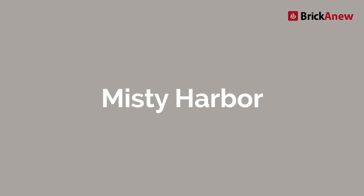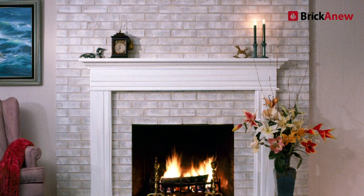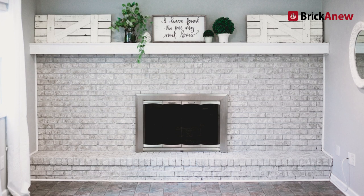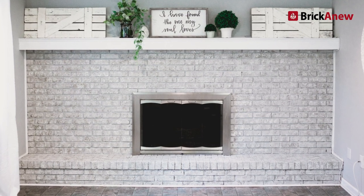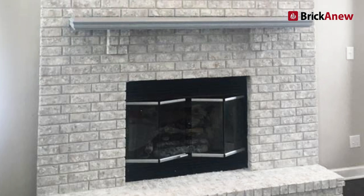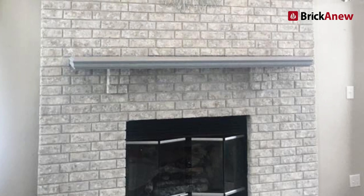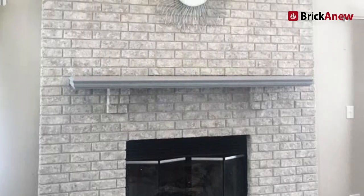Finally, we have Misty Harbor. Misty Harbor has a base coat of cool light gray with undertones of pale gray, gray beige, and ivory. This color scheme really helps to bring out the gray tones in your flooring, furniture, and walls. Misty Harbor also does the best job at complementing rooms with cool color schemes and often works well with modern decor.